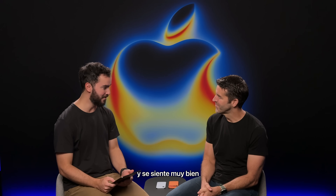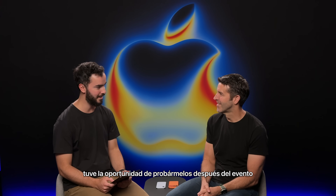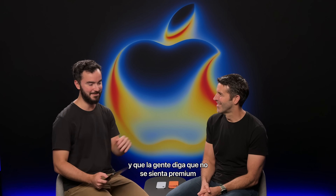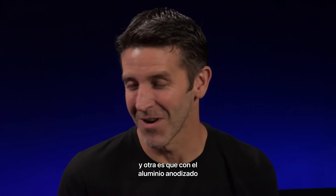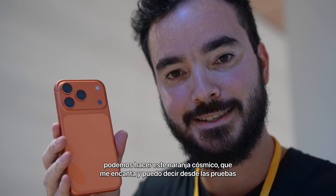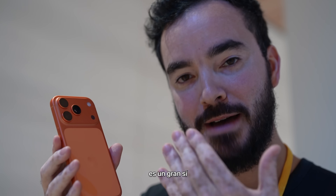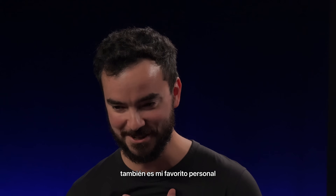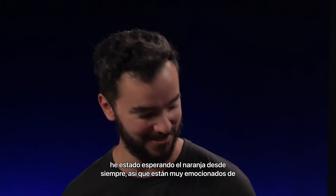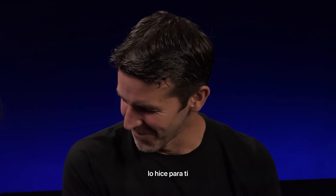And it feels great. I had a chance to try them on at the hands-on after the event. To people saying it's not premium — it feels premium. I love the feel. And one of the other options is with the anodized aluminum, we could do this cosmic orange, which I love. I can tell from the hands-on area it's a huge hit. It's my personal favorite as well. I've been waiting for orange forever. So to finally get it, it's awesome. We made it for you.